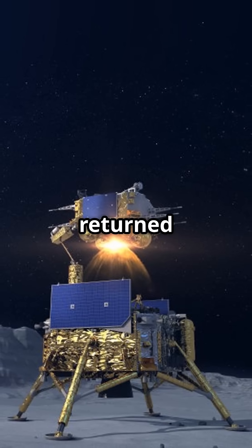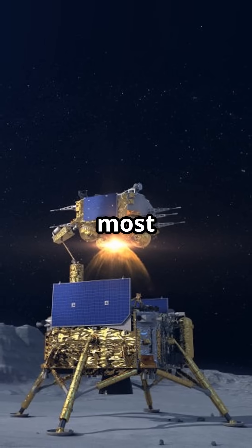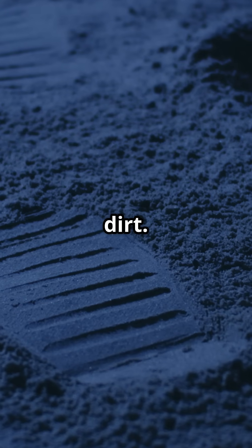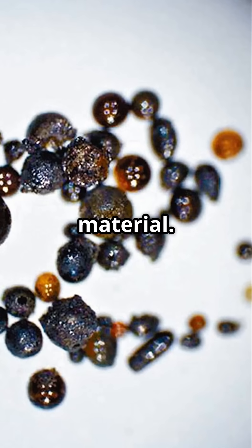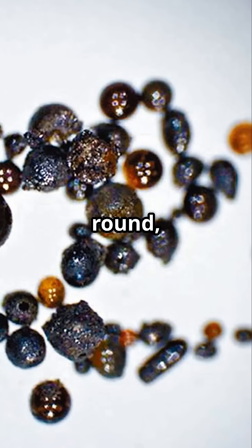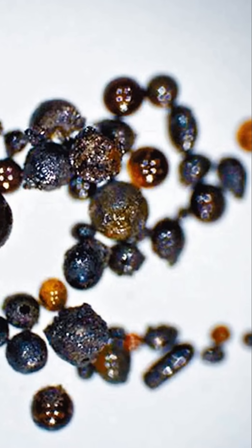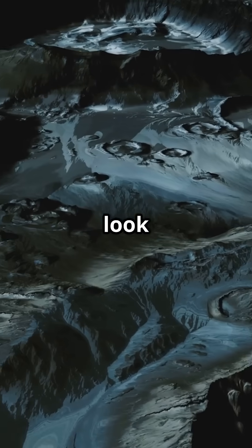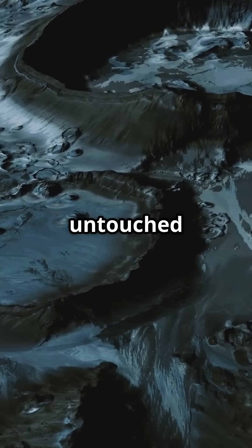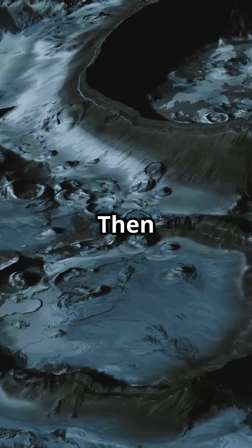When China's Chang-5 mission returned with samples from the moon, most people expected, well, lunar dirt — great for science, not exactly headline material. But hidden in that gray dust were millions of tiny, round, shimmering particles: glass beads. They looked like cosmic pearls forged in fire, cooled in silence, and left untouched for billions of years. Then came the surprise.